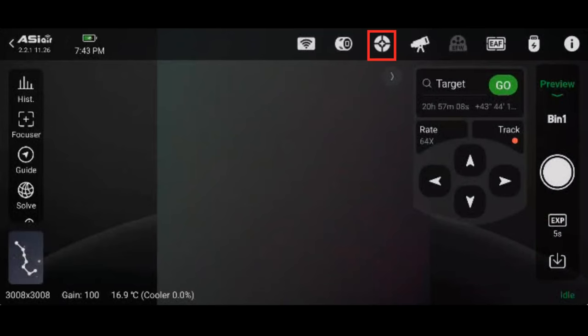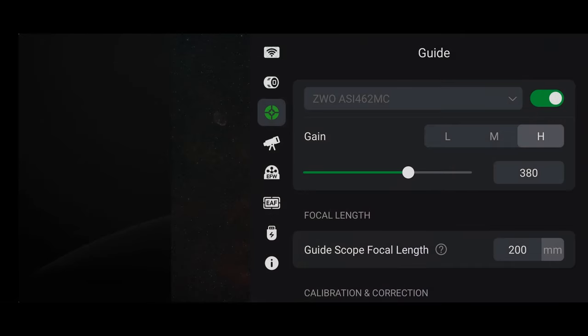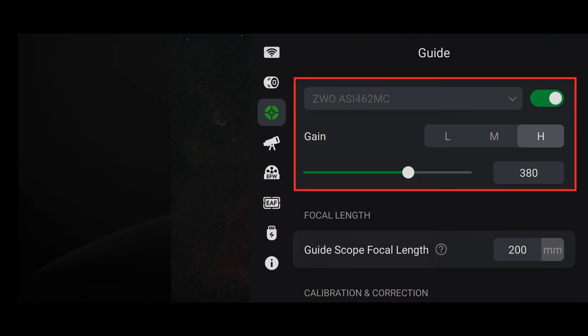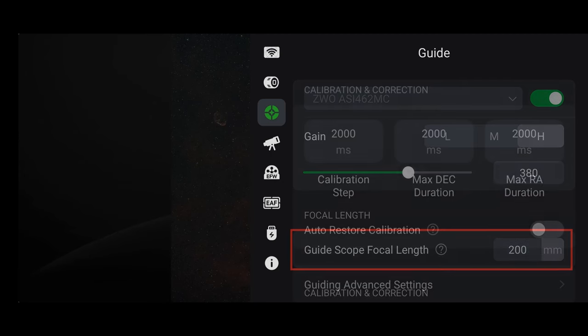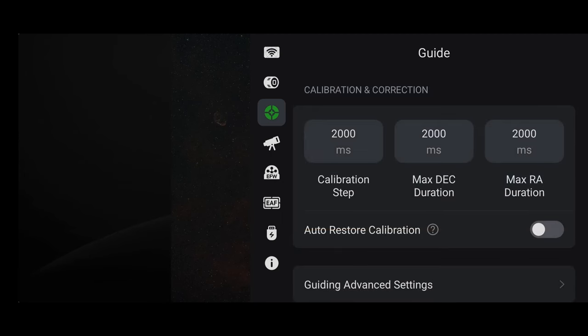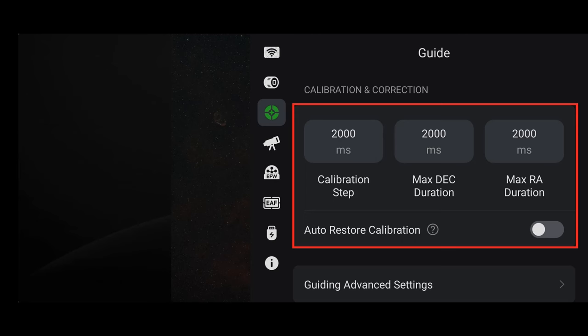Click on the guide camera button. From here, you'll choose the guide cam, turn it on or off, adjust the gain, and enter the guide scope focal length. You can adjust the calibration settings for your mount — check with the manufacturer for the recommended auto-guiding settings for your particular mount. You can also tell it to automatically restore the guide calibration from your previous session, though I personally keep that setting off. At the bottom are the advanced guiding settings, where you'll configure timeout settings and dithering. You can create a dark library for your guide camera — it only takes a few minutes and you only need to do it once.